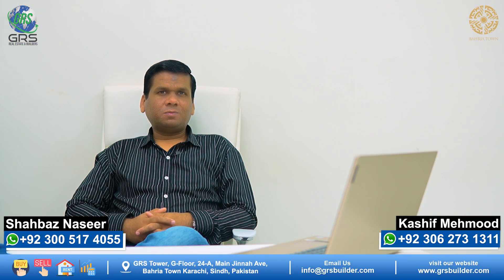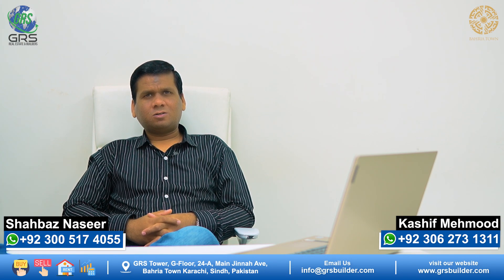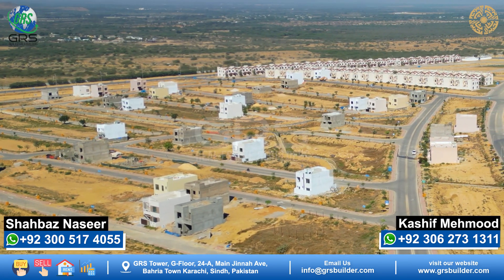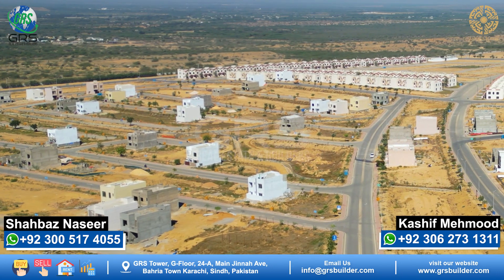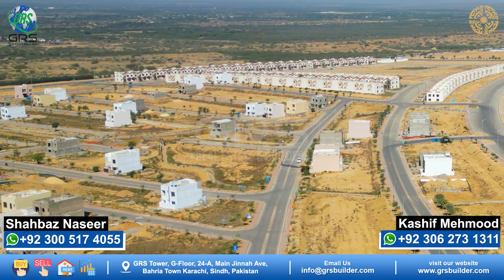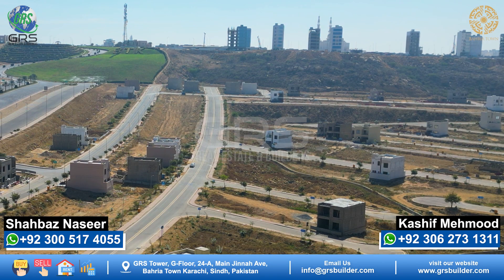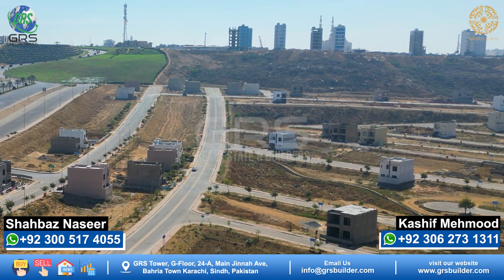First of all, Bahria Town's Precinct 10A — 125 sq yd plots are available here. The prices are approximately 42 lakhs at minimum and approximately 60 lakhs at maximum. The total number of plots is approximately 1,400.